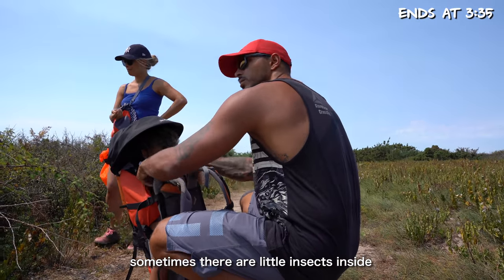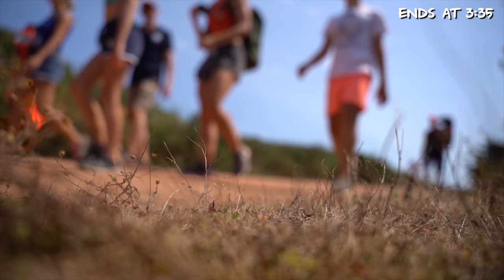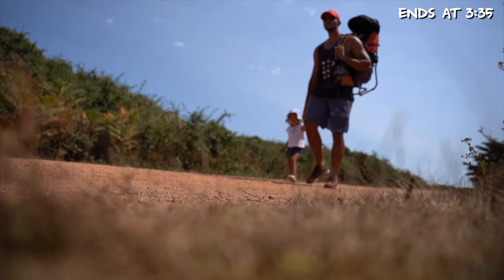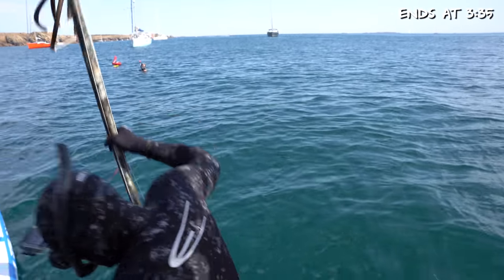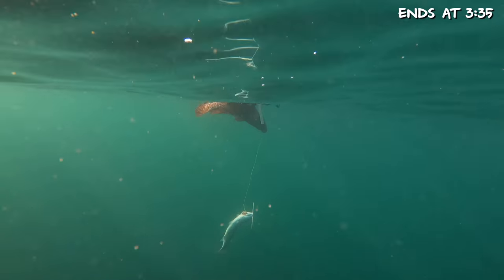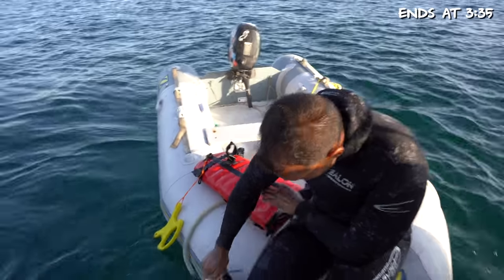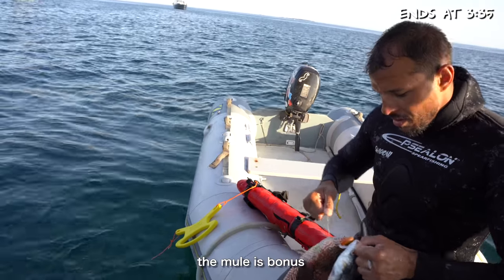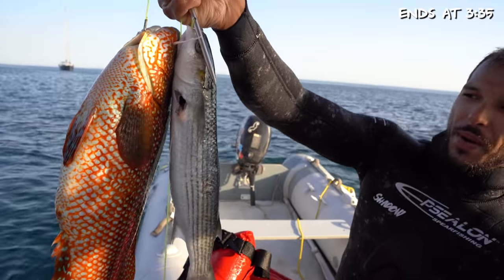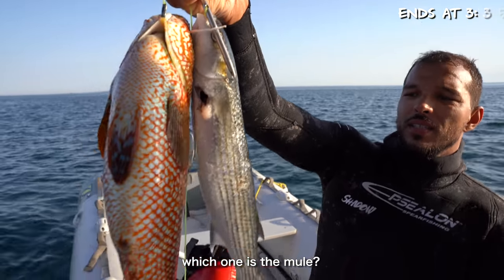Look, sometimes there are little monsters in it. I want to touch the red one — it's so beautiful, I want to see it. That's the one.